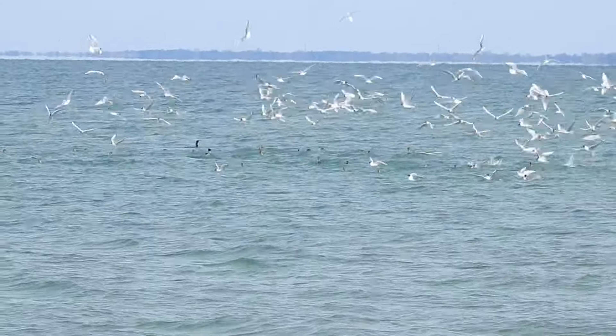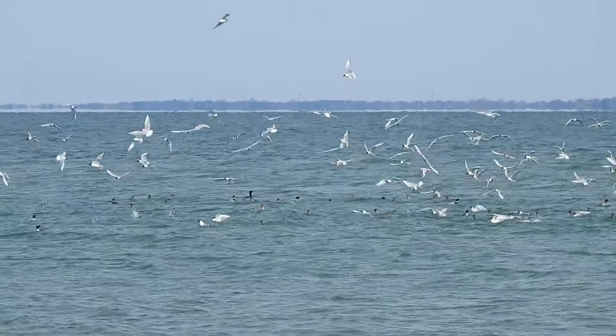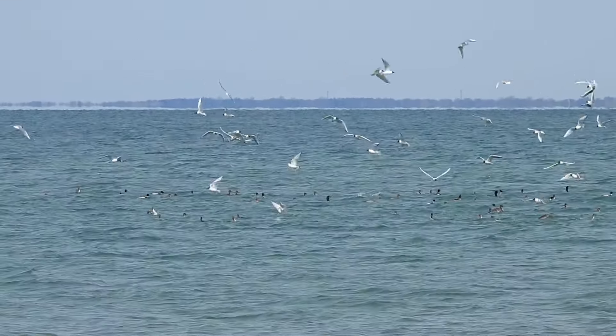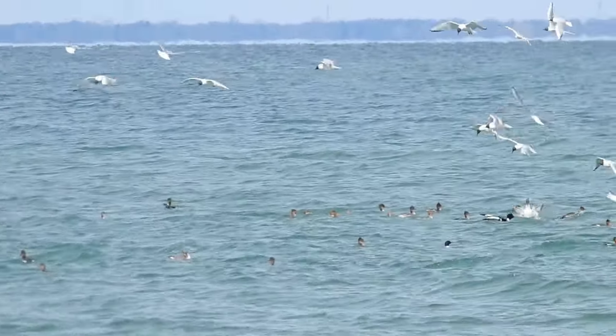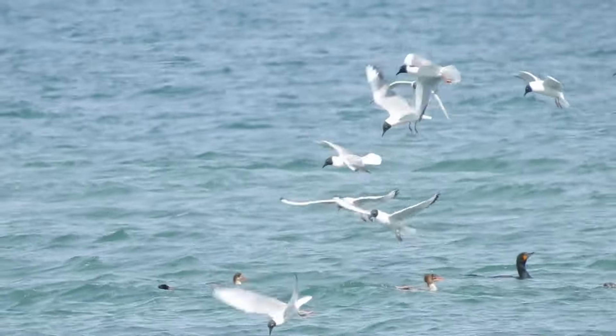There's some other birds out there too. I see at least a cormorant. And what are those? Red-breasted Mergansers — yeah, Red-breasted Mergansers. A whole whack of them. Must be a lot of fish right below them in those waters.